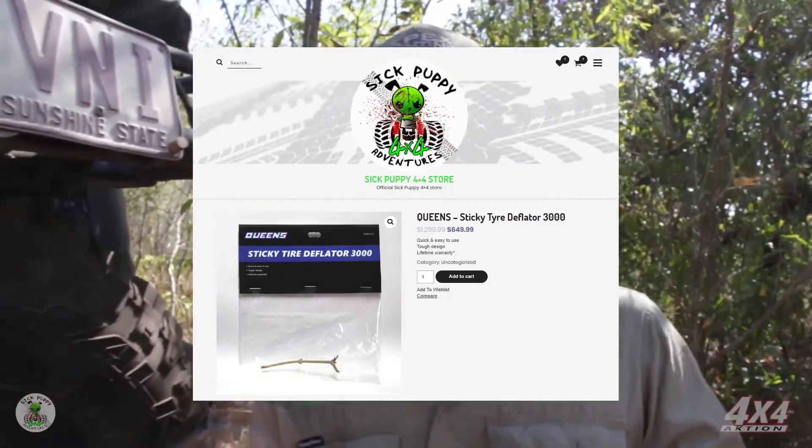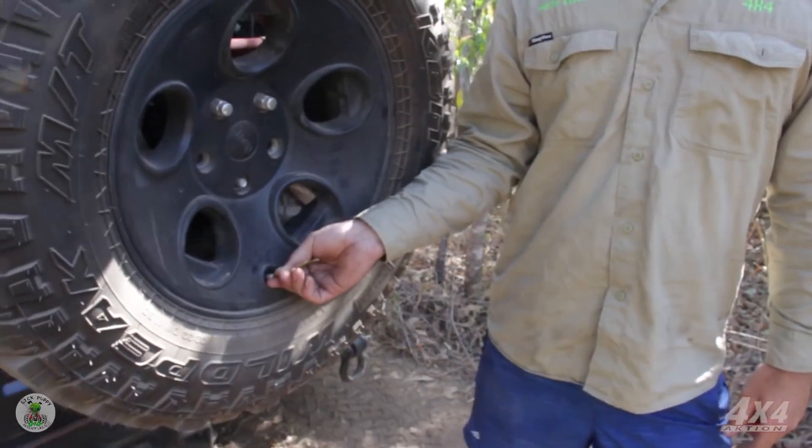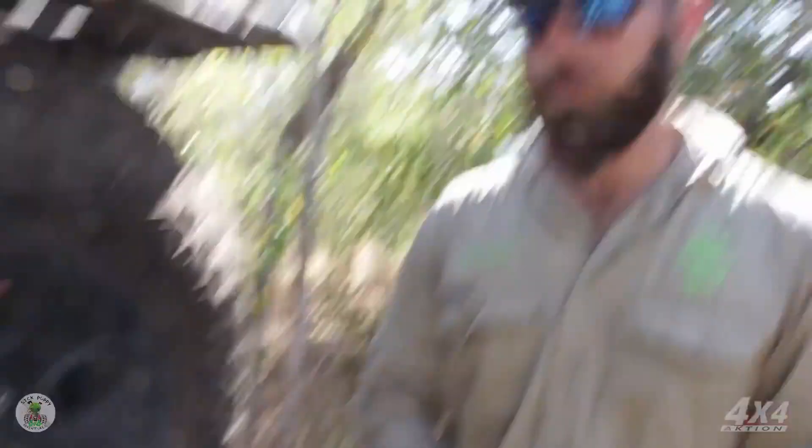Now I know what you're thinking — where can you get one of these? We sell these over at the Sick Puppy 4x4 Action Supercenter. We'll put a link below. It's a must have. So she's been about 15 minutes — this tyre will be nice and soft to tackle the tracks ahead. Back on the road, let's go.